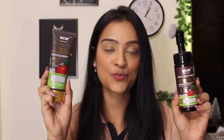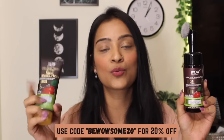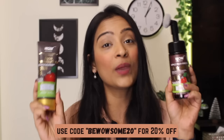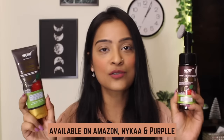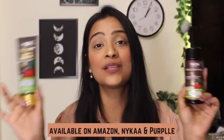You can buy these products from their official website. I also have a 20% coupon code which will be mentioned on screen and in the description box below, so you can avail a 20% discount using this code on their official website. However, this is also available on Nykaa, Amazon, and Purplle.com. All the links will be mentioned in the description box below.